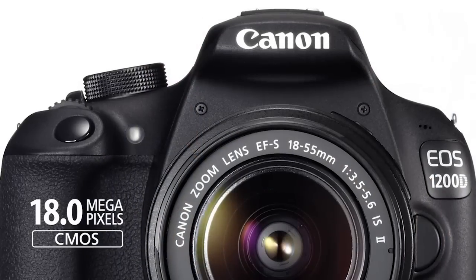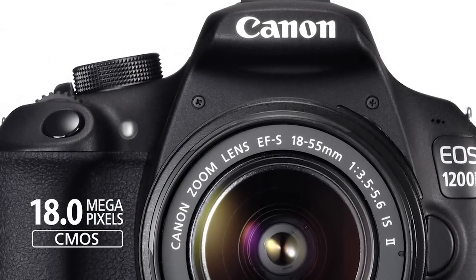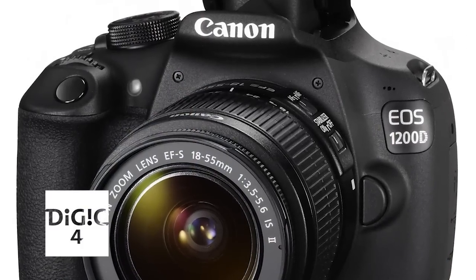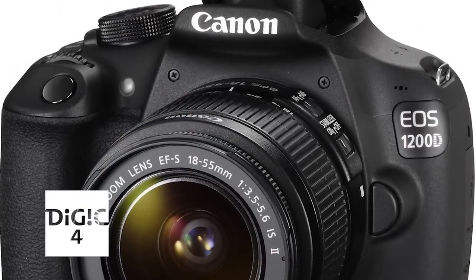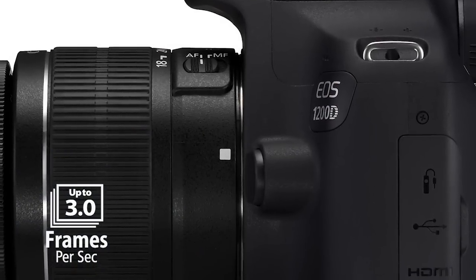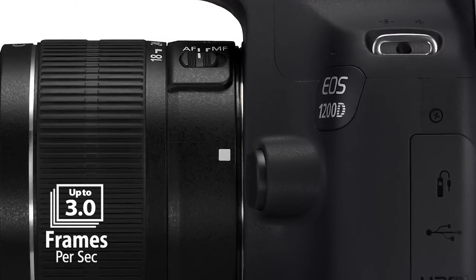So apart from the 1200D's automatic modes making it easy to capture amazing shots, what is it that gives the camera its great quality credentials? The 1200D has an 18-megapixel CMOS sensor, which is actually the same amount as some of Canon's high-level DSLR cameras, and will ensure rich detail and beautiful clarity. The improved Digic 4 image processor ensures that images are captured, processed and saved with remarkable speed. And so you don't miss a moment of the action, the 1200D has the ability to capture up to 3 shots per second.